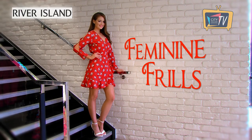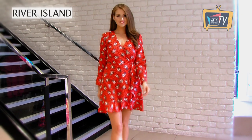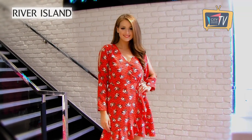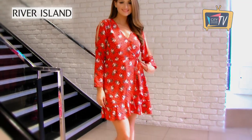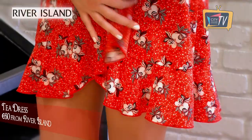The tea dress keeps coming back season after season and this one from River Island has a really pretty ruffled hem, which is a subtle way to work ruffles into your wardrobe. This would be a fab dress for summer so I've paired it with sandals from River Island for a nice summery feel.